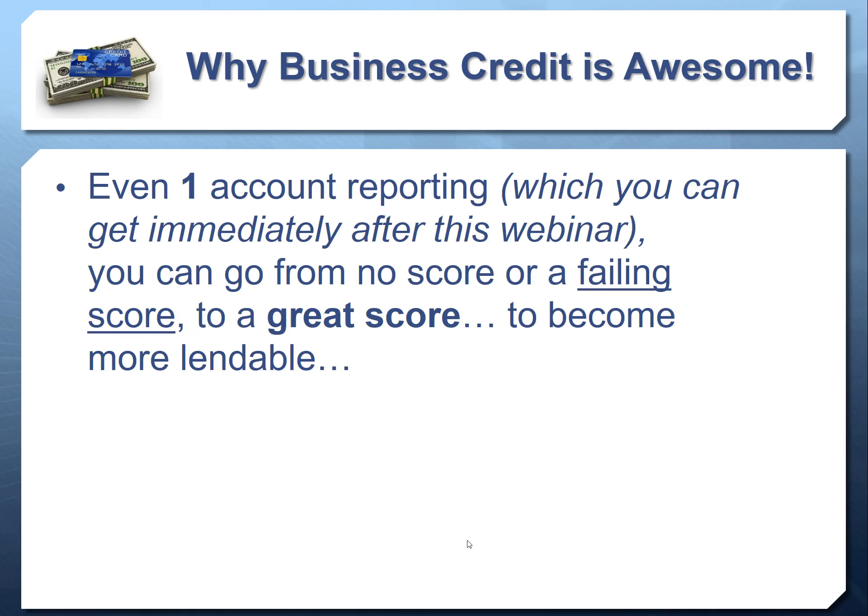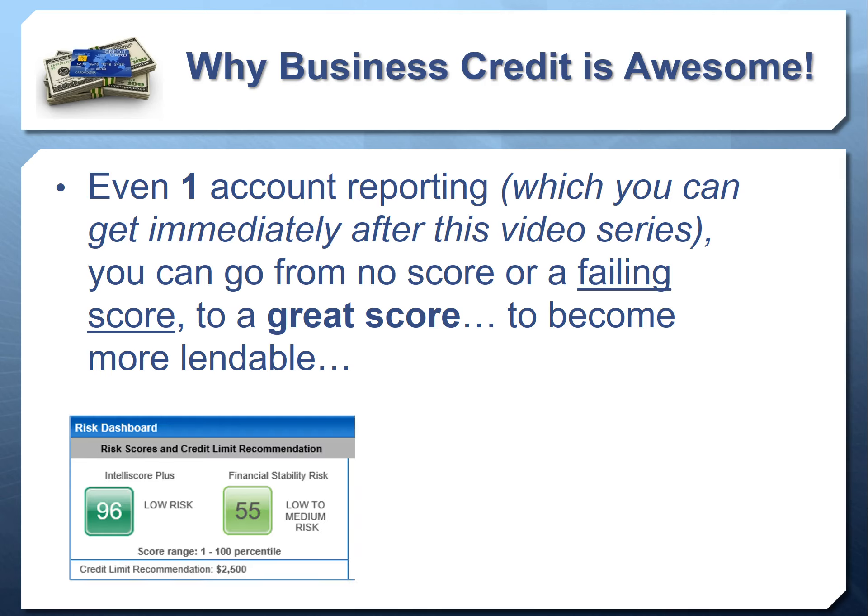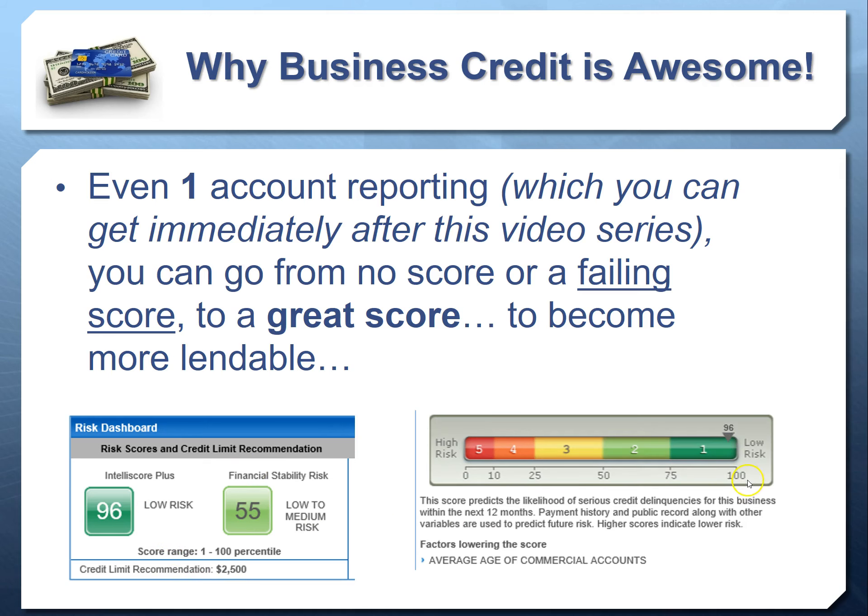Now let's look at the result of what we're going to show you today. With even one account reporting — which you can get after following this process — you can turn that failing score into a great score. The reason this is possible is that business credit scores are based primarily on how you pay your bills. If you get even one account and pay as agreed, you can move your score to a low-risk category. Here's a real example: a 96 out of 100 commercial credit score — one of the highest possible. We went from a 28, high-risk, all the way to a 96, low-risk.